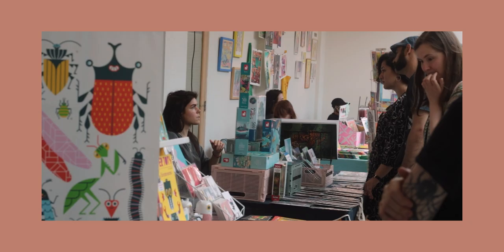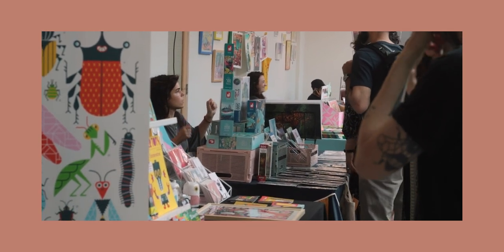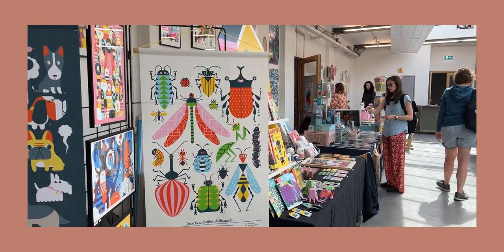My absolutely favorite part about the art market experience was all of the people — all of you — who came to my stand to tell me that my YouTube videos are helpful. The huge number of people who came to say that they had participated in our Planet Week was also incredible and amazing. I really enjoyed just being able to talk to you in real life; that was for me personally the best part of it all.